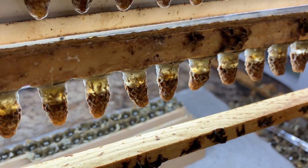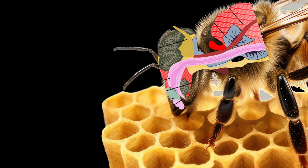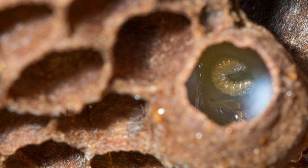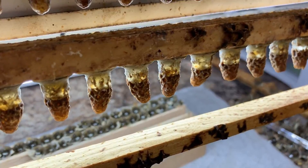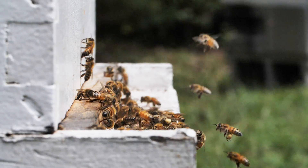To generate a new honeybee queen, worker bees must feed new larvae with glandular secretions in the form of a highly nutritious bee product known as royal jelly. Therefore, the formation of royal jelly is crucial for the survival of the honeybee queen and colony as a whole.